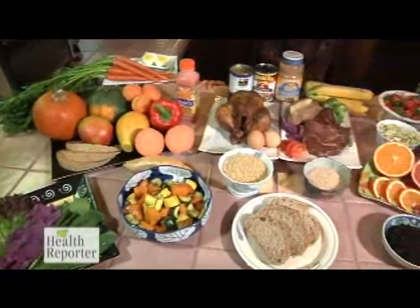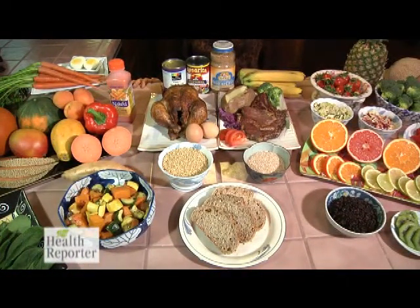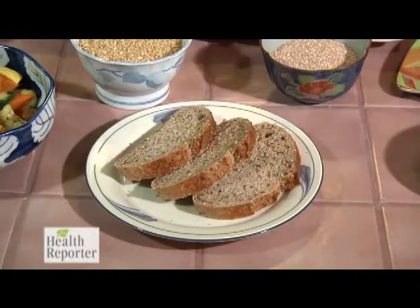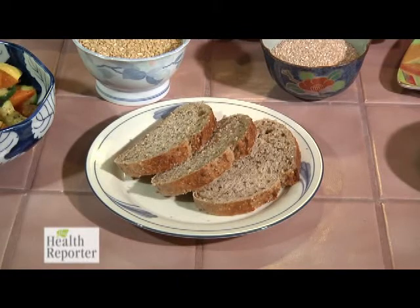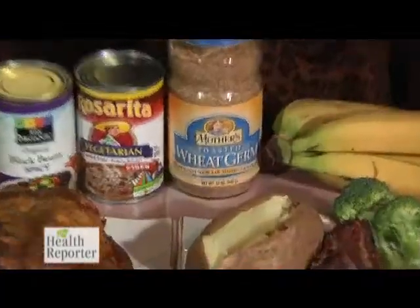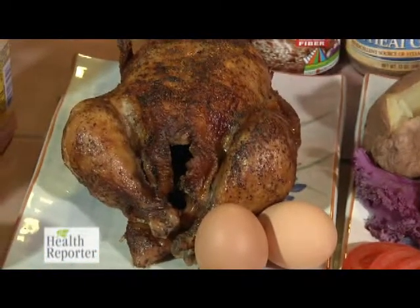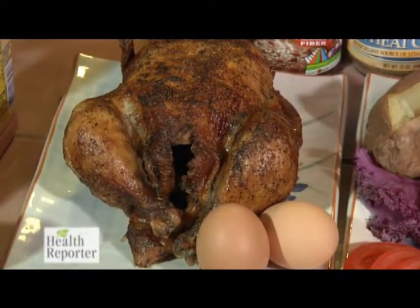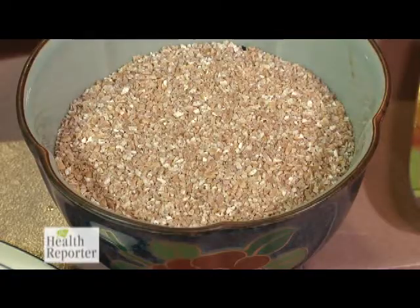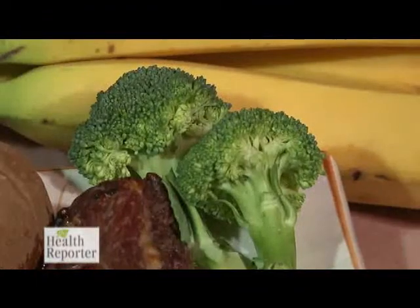Next is vitamin B. B vitamins promote a glowing, clear complexion and help renew skin cells. To help you remember which foods are great sources of B, think B for brown, like brown rice, brown bread, wheat germ and eggs, plus the chicken that laid the eggs. Also foods packed with B that also start with the letter B: bran, beans, baked potatoes, beef, broccoli and bananas.